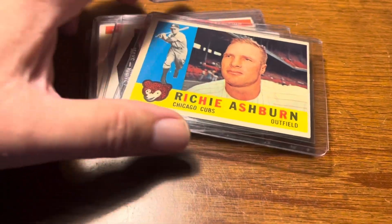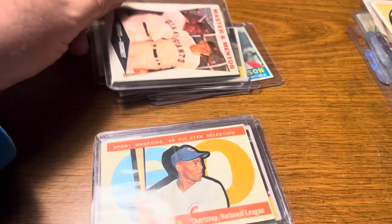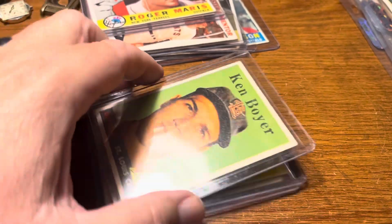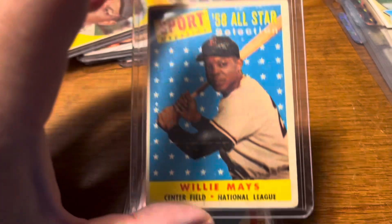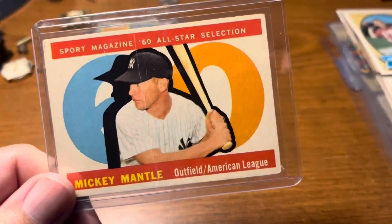Richie Ashburn, Willie Mays, Ernie Banks — Hall of Famer — Roger Maris. Again, condition is a big issue on these. Ken Boyer, Willie Mays in horrible condition, and then another Willie Mays and a Mickey Mantle — this one has a big crease in it. So basically $100 left invested into that group.